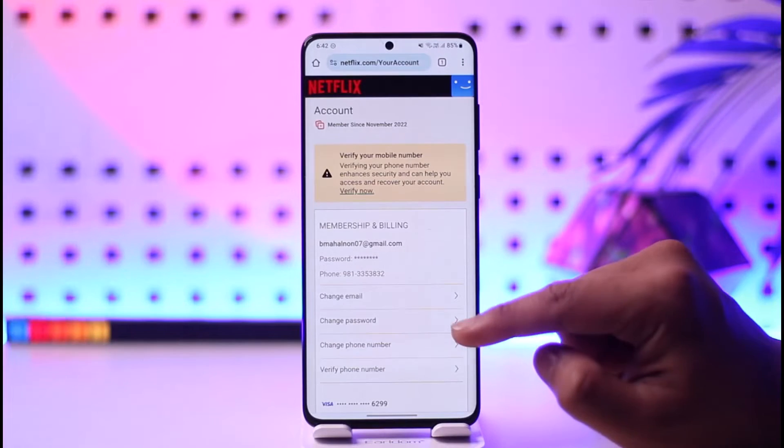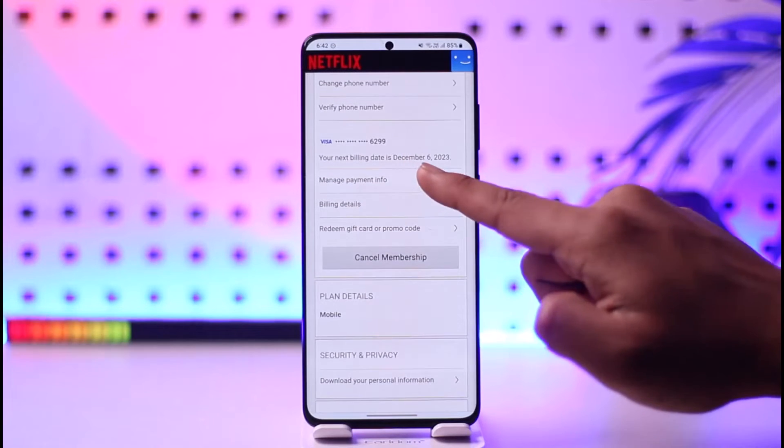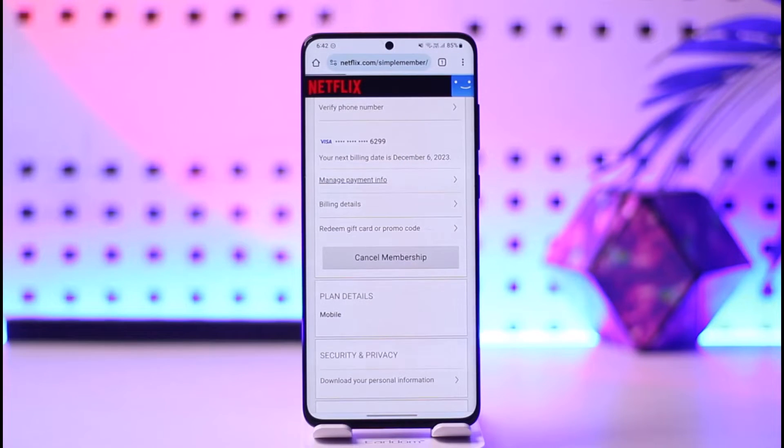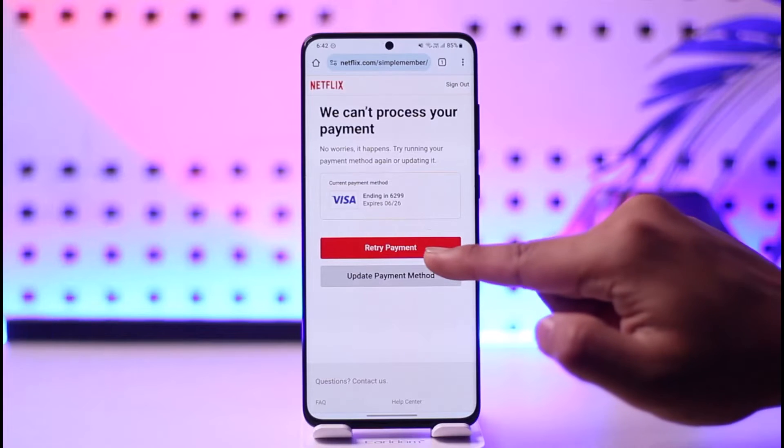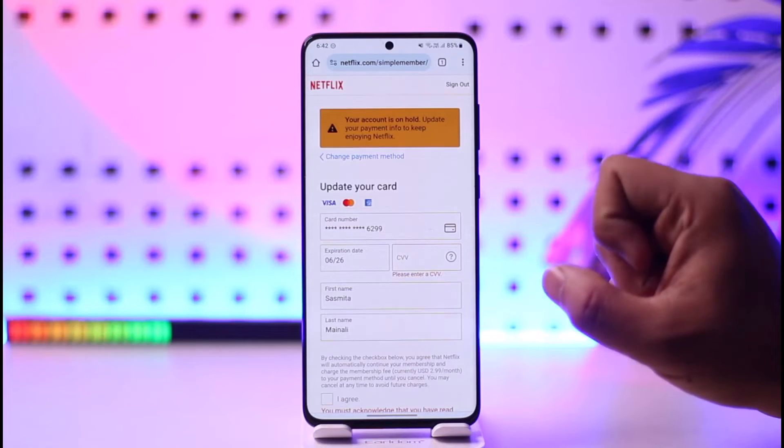Let's say your payment method is actually on hold. You tap the Manage Payment Info option, and maybe you try to add a new credit or debit card by tapping on Update Payment Method. You should then be able to enter your card details.